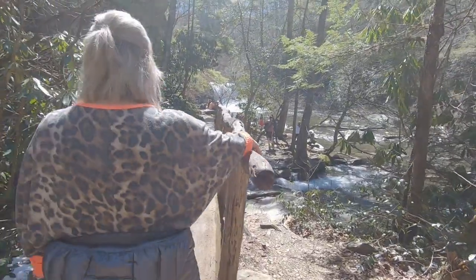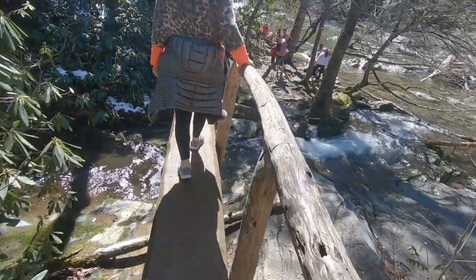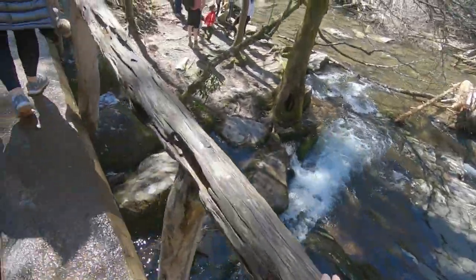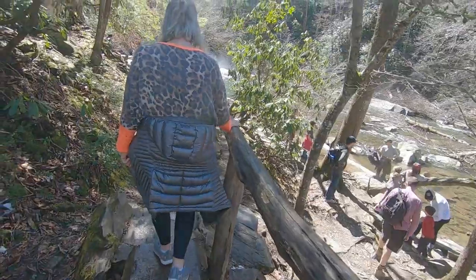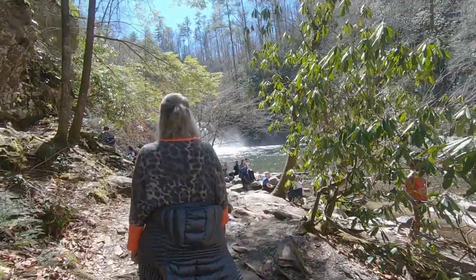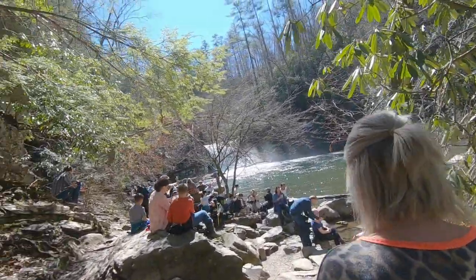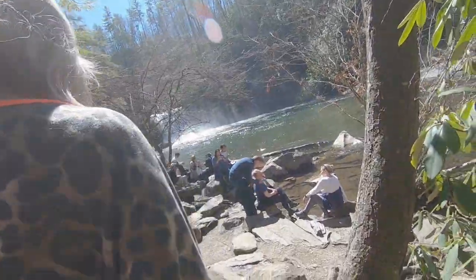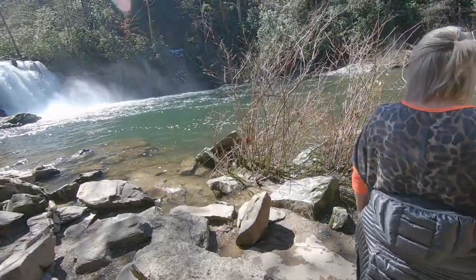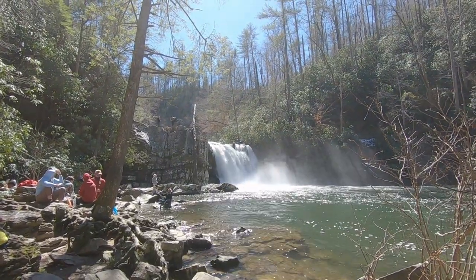There they are. Lucky here. Nice little stairs. Oh, here we go — careful. Here we go. Abrams Falls.